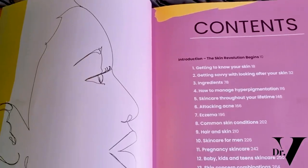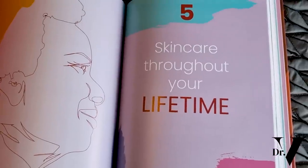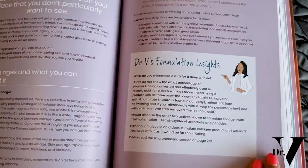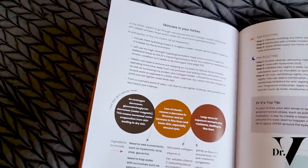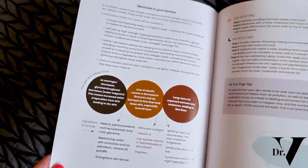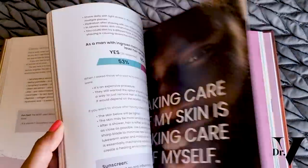If you haven't grabbed your copy of Skin Revolution, please do now. It's a book that I wrote with HarperCollins, and there's a whole chapter — chapter five — which is basically your skin through the decades. Here's the contents page, and we're going to have a quick look at chapter five: skincare throughout your lifetime, formulas, key ingredients, skincare in your 40s, what's happening, routine, and top tips.